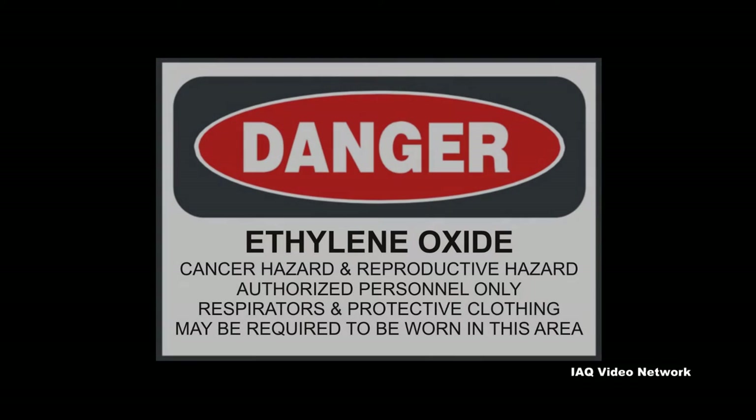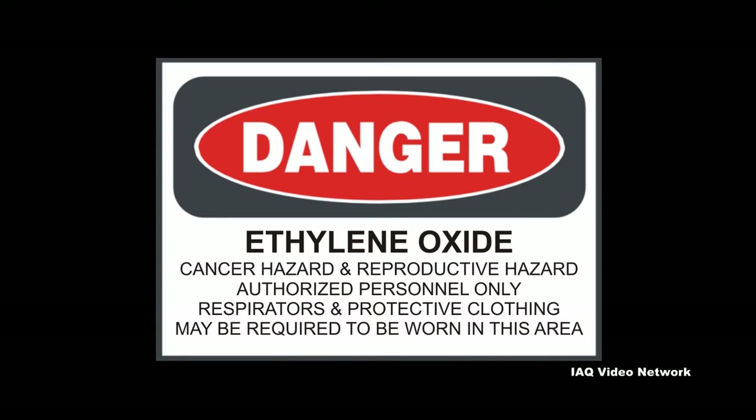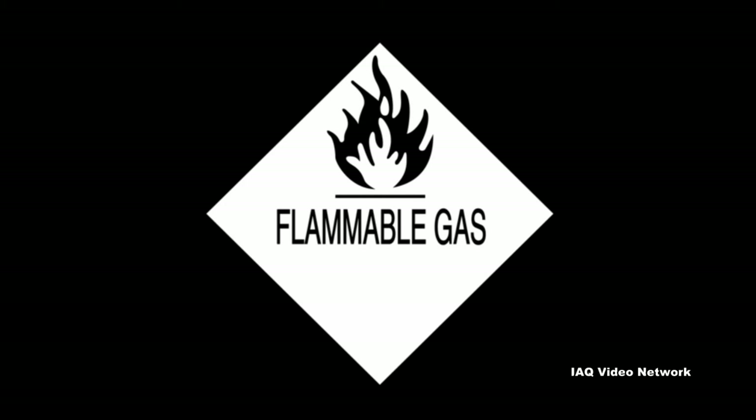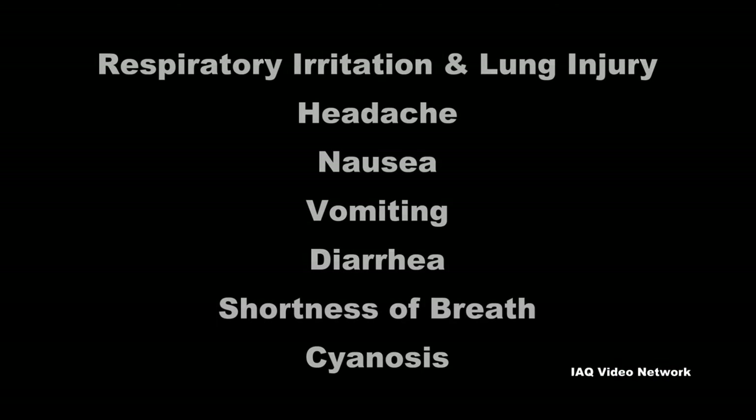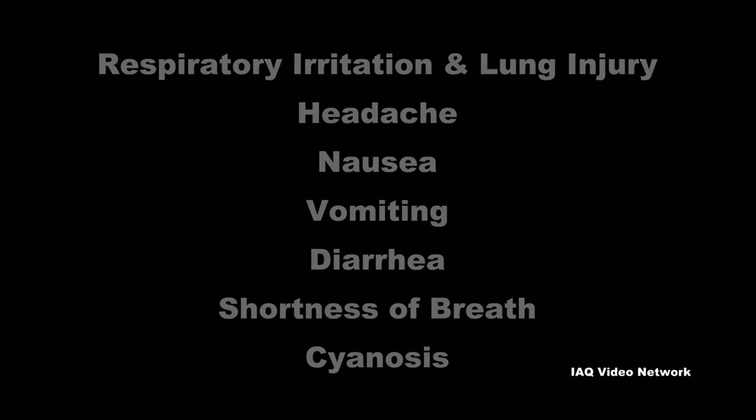OSHA reports that ethylene oxide possesses several physical and health hazards that merit special attention. It is both flammable and highly reactive. Acute exposures to ethylene oxide gas may result in respiratory irritation and lung injury, headache, nausea, vomiting, diarrhea, shortness of breath, and cyanosis.